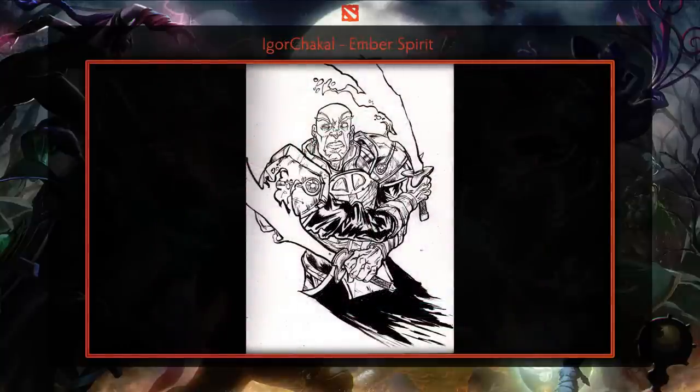Last but not least, we have an Ember Spirit piece created by Igor Chakal that displays the use of traditional comic book style inking. Trust us when we say it takes a lot of skill to control the ink to make sure it doesn't bleed. The amount of detail on the etching and shading is stellar to say the least.